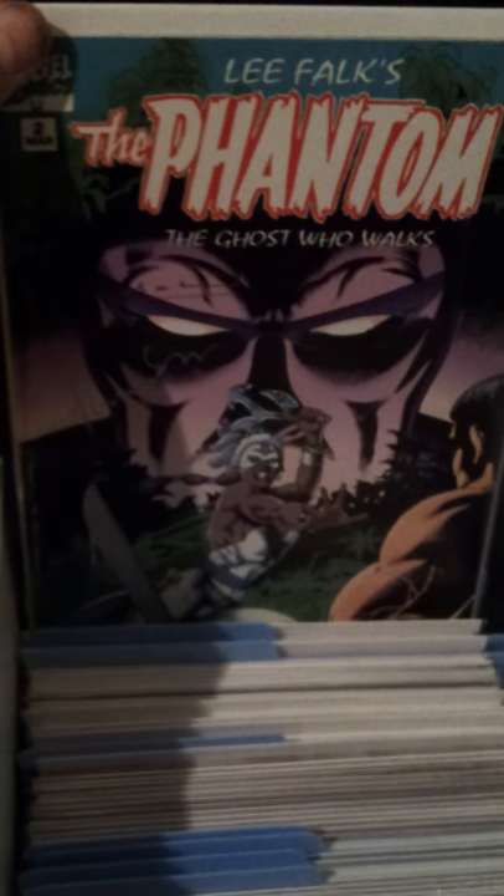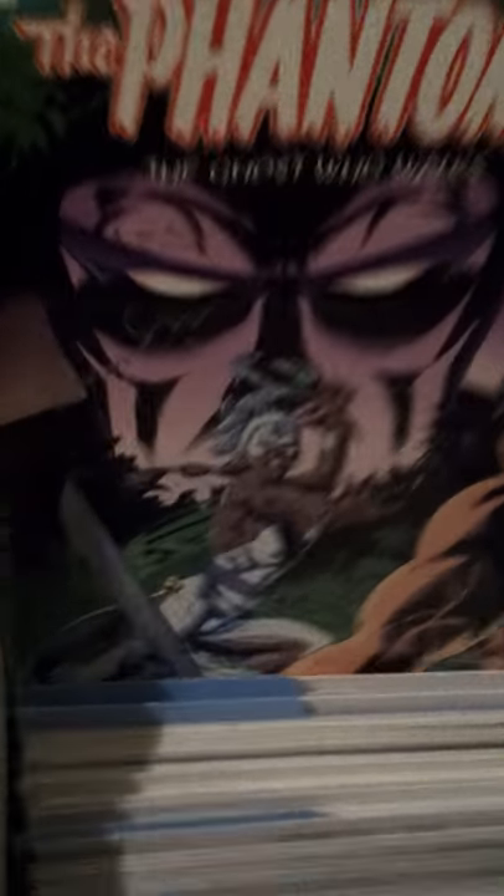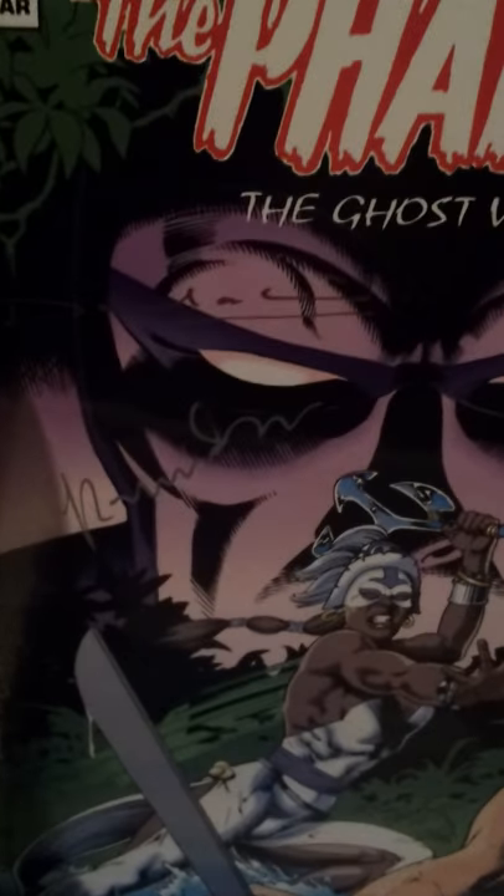And then the Marvel ones — I got a set of them. It took me a while to get them; for some reason they didn't release them all where I was getting mine from, in New Zealand. I scored this one a while back — it's signed by the artist, as you can see there.